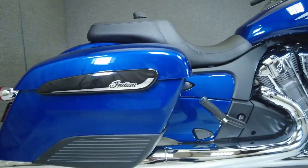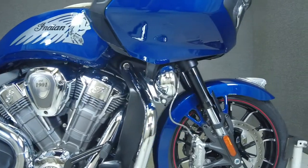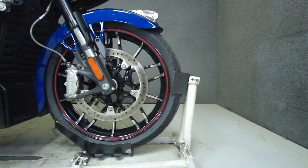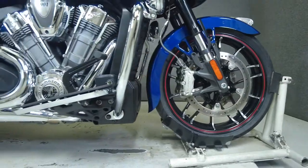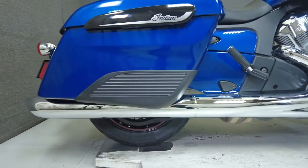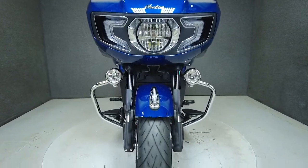Cutting-edge electronics, brawny power, and wind protection make the Challenger Limited a sturdy option for a touring motorcycle. Powered by a 108 cubic inch V-twin motor, the Challenger puts 122 horsepower and 128 foot-pounds of torque with six-speed transmission. It weighs in at 804 pounds and has a 26.5 inch seat height.